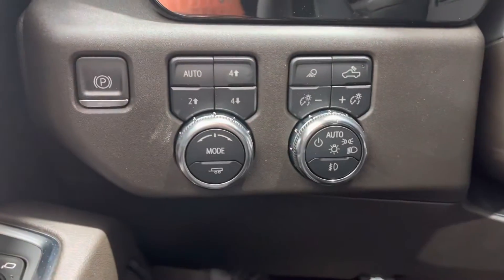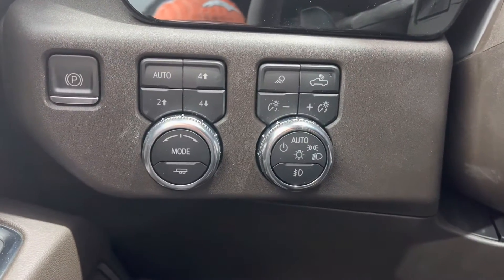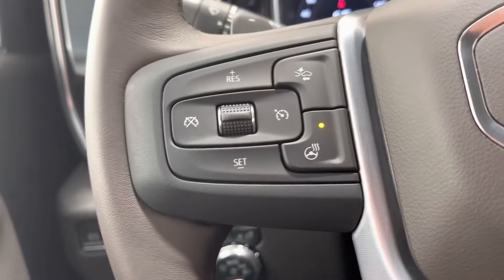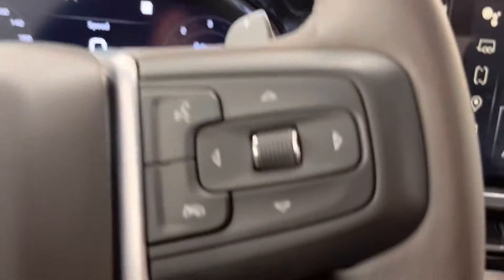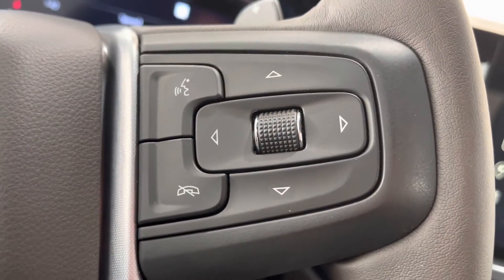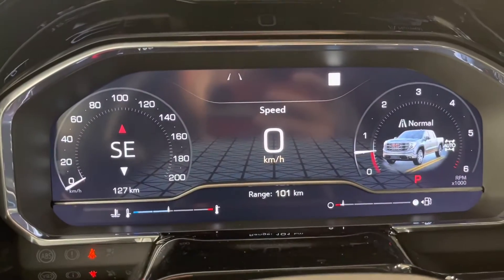Down on the bottom of the dash we have our electronic parking brake, mode switch, and four wheel drive controls, as well as lighting controls. On the left of the steering wheel we have our forward collision, heated steering, and cruise controls, and on the right side we have our hands-free and dash controls for our dash display.